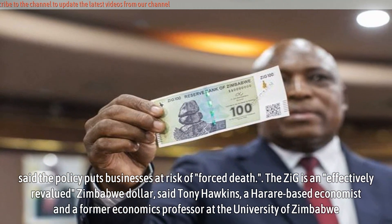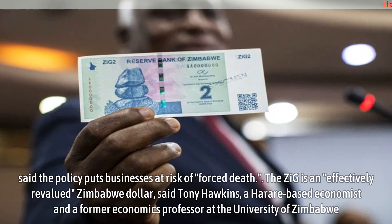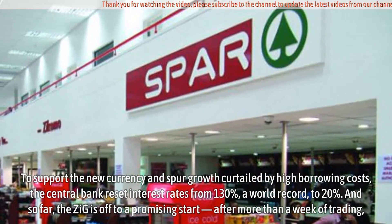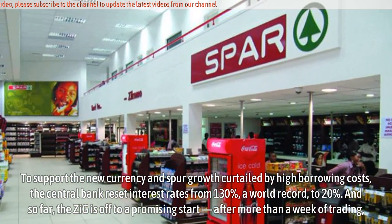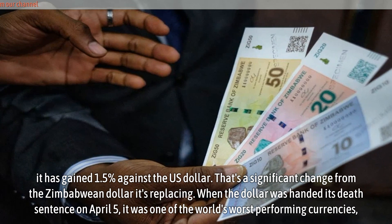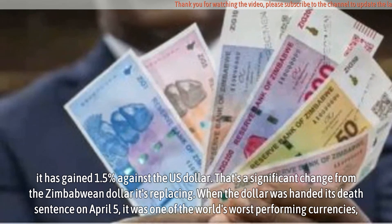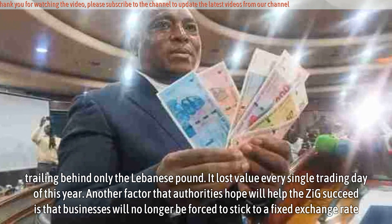The ZiG is an effectively revalued Zimbabwe dollar, said Tony Hawkins, a Harare-based economist and former economics professor at the University of Zimbabwe. To support the new currency and spur growth curtailed by high borrowing costs, the central bank reset interest rates from 130% — a world record — to 20%. So far, the ZiG is off to a promising start: after more than a week of trading, it has gained 1.5% against the US dollar. That's a significant change from the Zimbabwean dollar it's replacing, which, when handed its death sentence on April 5th, was one of the world's worst-performing currencies, trailing behind only the Lebanese pound. It lost value every single trading day of this year.